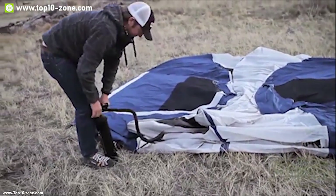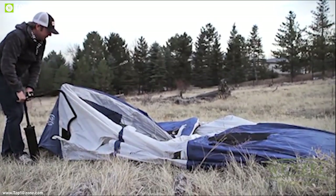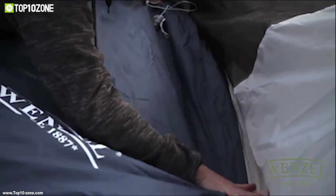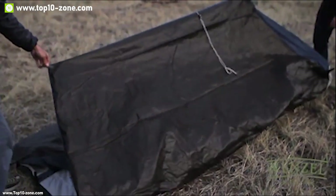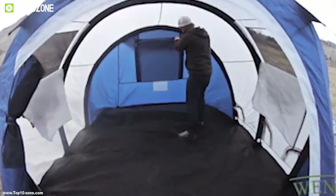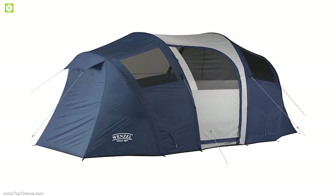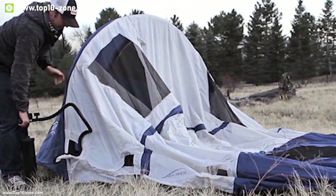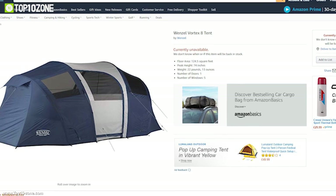Setting up this tent is a breeze thanks to its inflatable air beam technology. It uses air beams instead of classic poles — you just pump air into the tent with the included air pump and it will be set up within seconds. The tent is made from breathable polyester with an 800mm waterproof rating, while the floor is made from 1000D welded polyethylene with welded seals to keep you dry on rainy days. The Wenzel Vortex 8 is available at around $282 online.